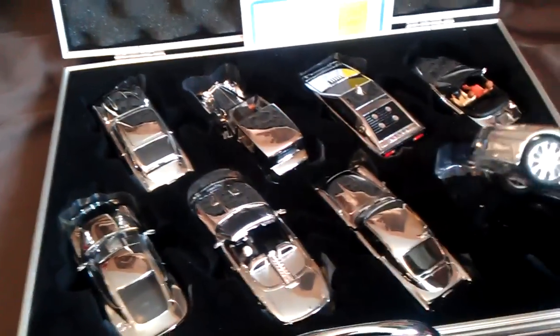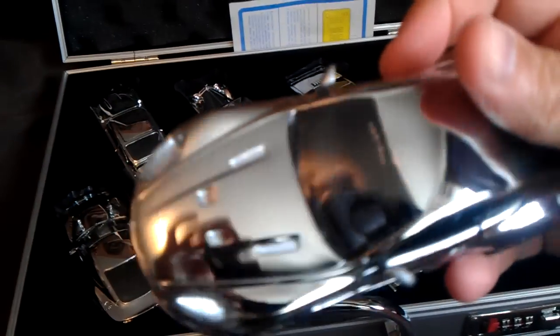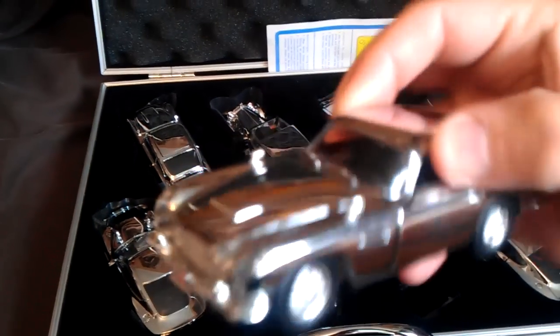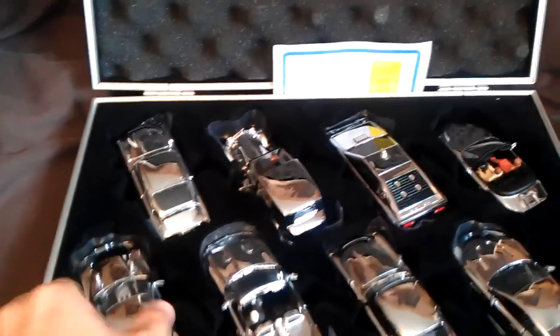These are all chrome cars, limited edition. Aston Martin. It's the first time I've really taken them out. Got a Jaguar there. A lot of these have the accessories with them.